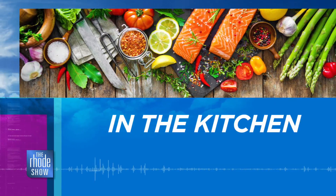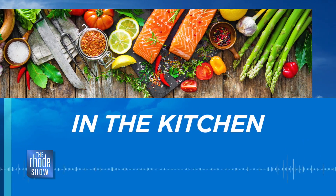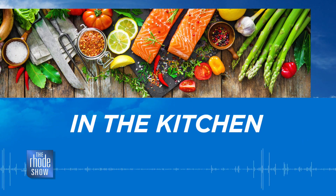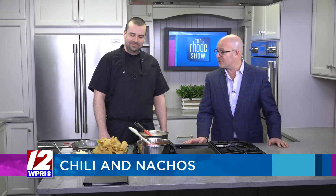We are in the Roadshow kitchen this morning. Chef Mike is here from Providence G-Pub. We've got some chili and G-Pub nachos on the menu — perfect for a day like this and perfect for the weekend. And who doesn't like some chili and some delicious nachos? Thanks for coming in, Mike. Thanks for having me.